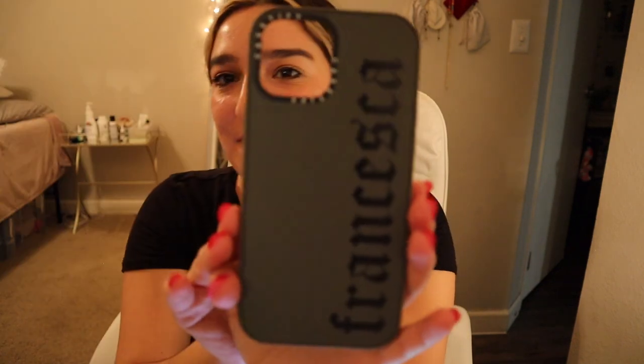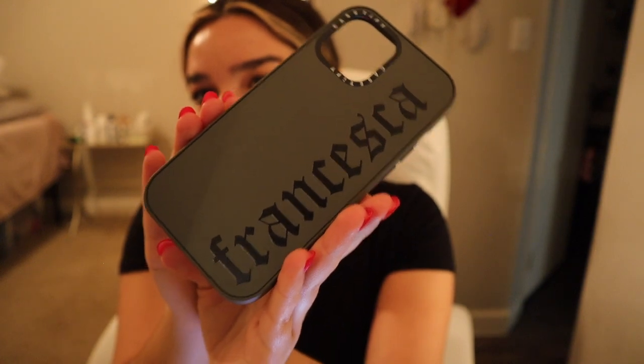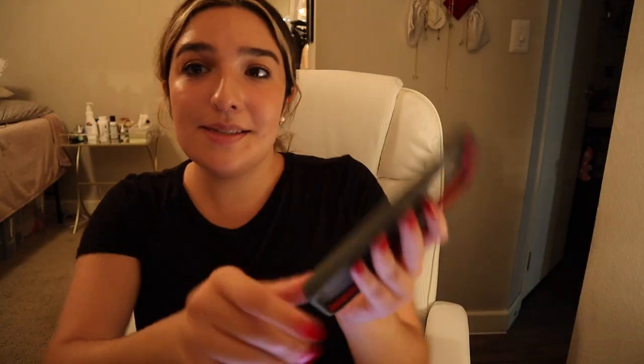This is the case I ordered from Casetify. It comes with some wipes, which is nice, and a little card. I got a personalized one. This is from their Impact Series — my old case from them is the Ultra Impact and it has these ridged things on the side, but I wanted to try a thinner one.